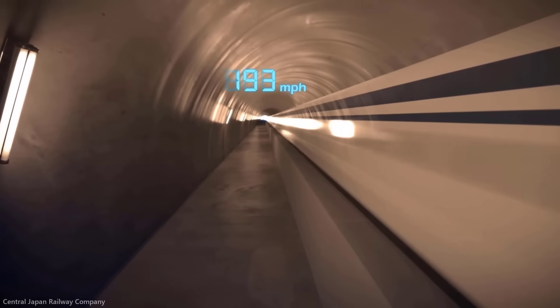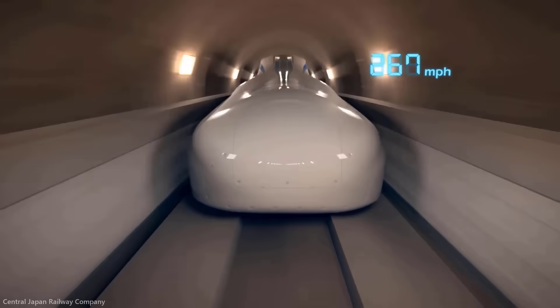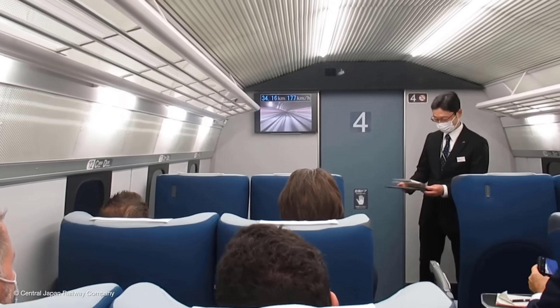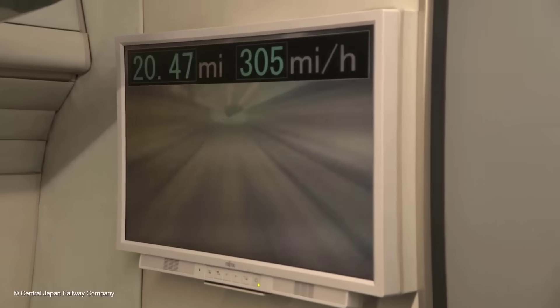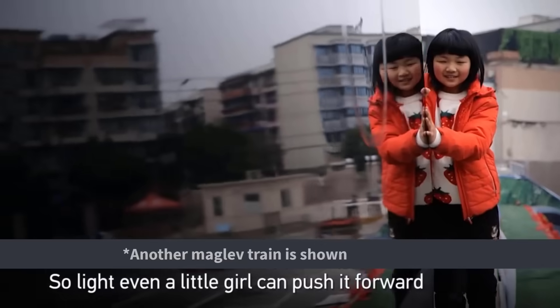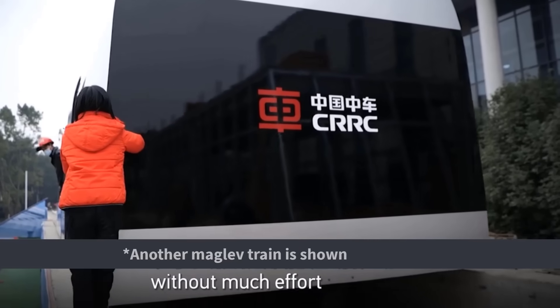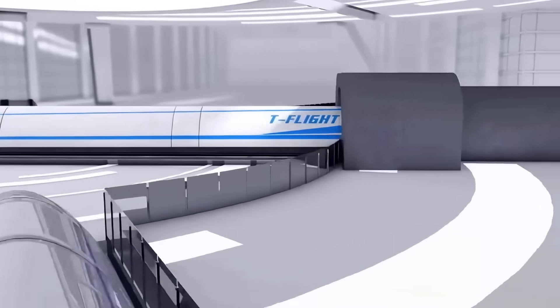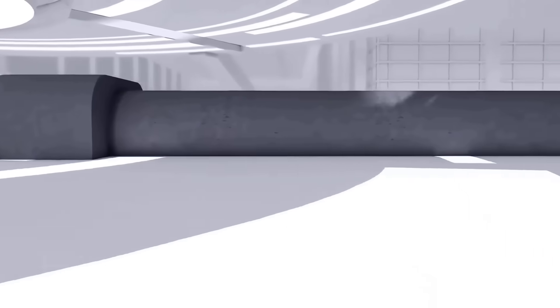Such technology powers Japan's superconducting maglev train, which is set to carry commercial passengers by 2027. Despite traveling at 310 miles per hour, it ensures a much smoother ride than conventional steel-wheel trains, because the only source of friction is air.